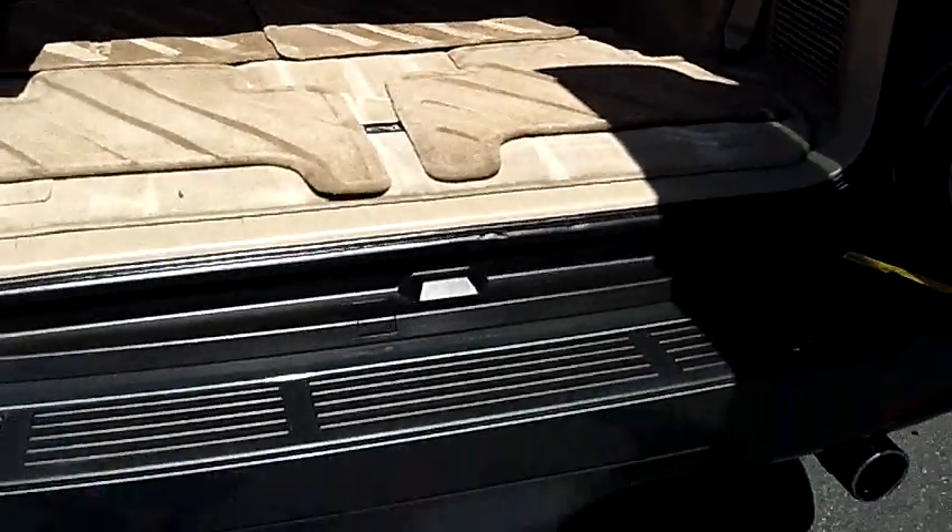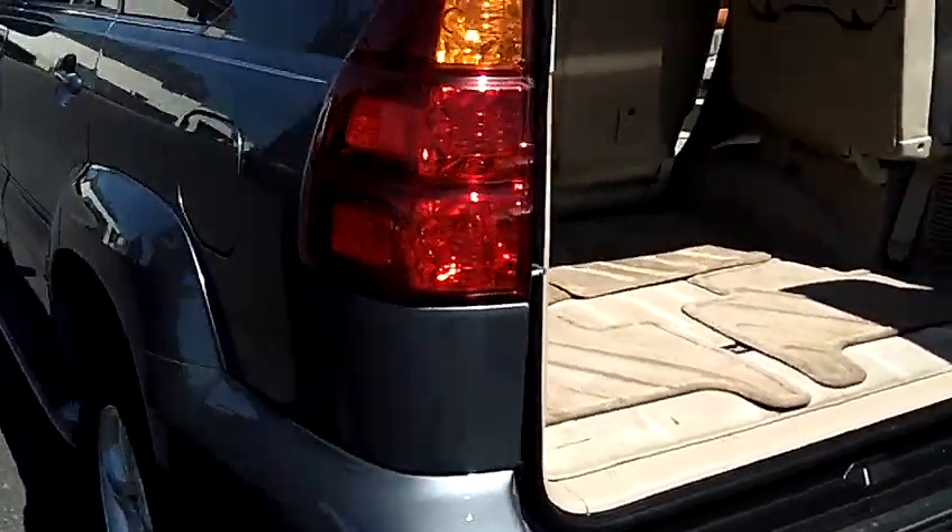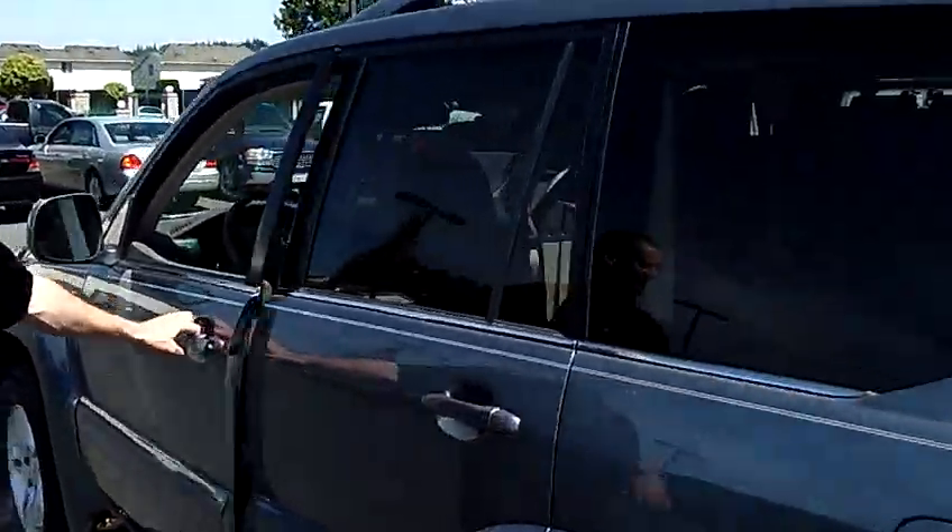Clean vehicle history report — never been in an accident. Excellent condition. Please come down and take a test drive today. For more information on this vehicle or any of our other SUVs in stock, feel free to call me personally or email us using our email tab feature. Have a great day and we'd love to earn your business.